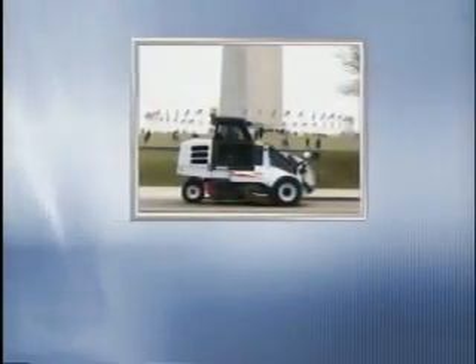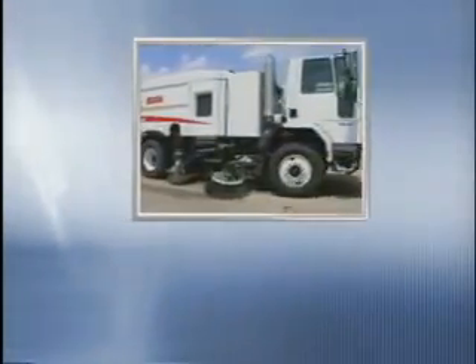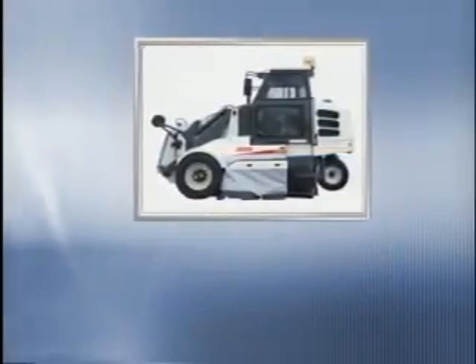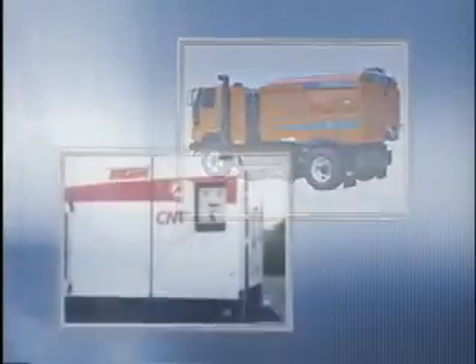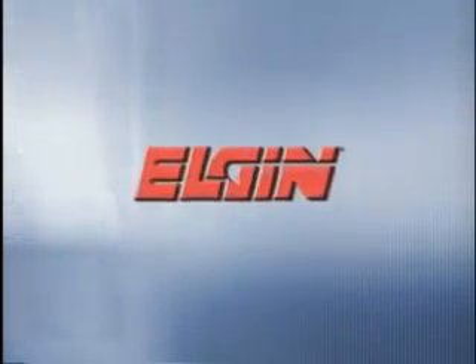Elgin products utilize all variations of today's sweeping technology: mechanical, vacuum and regenerative air, and now waterless dust control — Rule 1186 PM10 certified and alternatively fueled sweepers. From general street maintenance to special industrial and airport applications, Elgin puts its customers in the sweeper that best meets their needs.